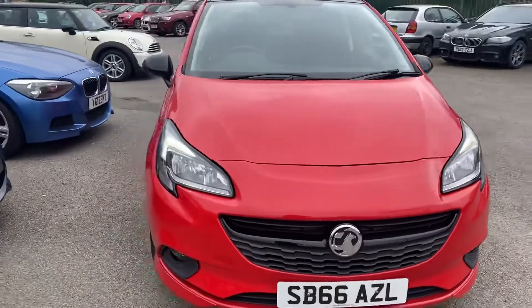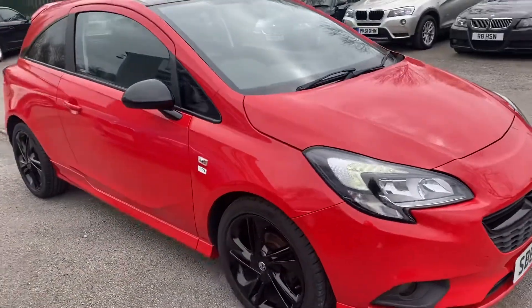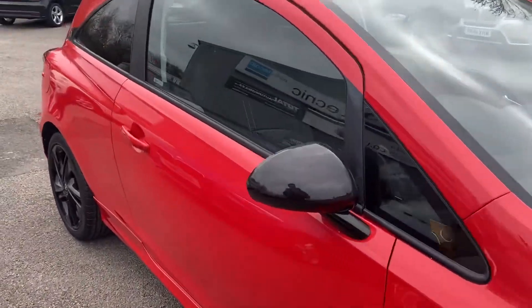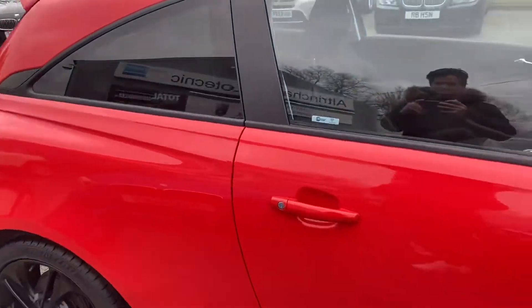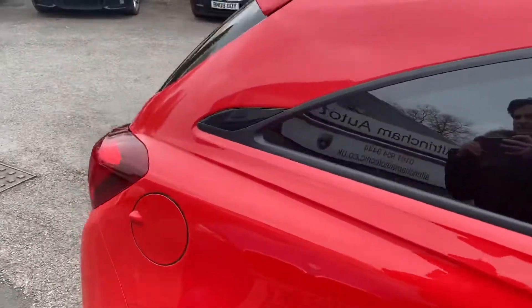They check over all my cars for me, so this car has had an inspection, it's had an MOT, a road test, a diagnostic, and it's had a service. So it's ready to drive away, it's good to go. As you can see it's in stunning condition — I'll show you inside the car in just a second.